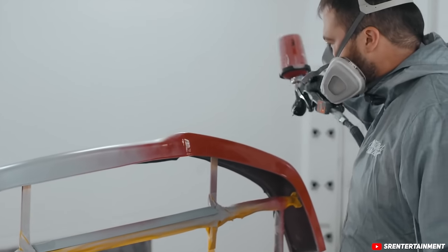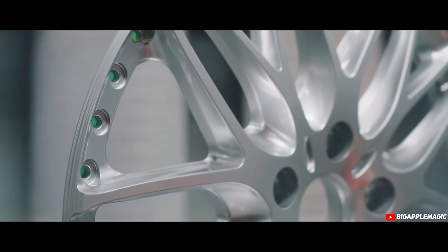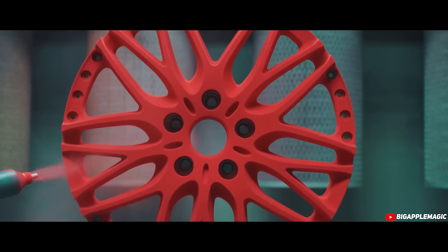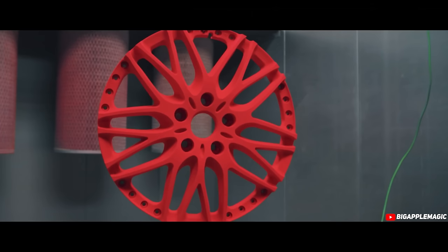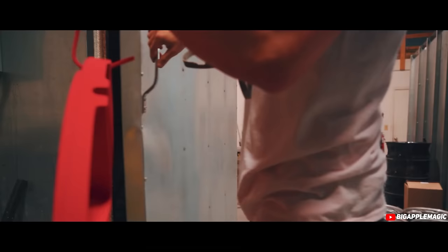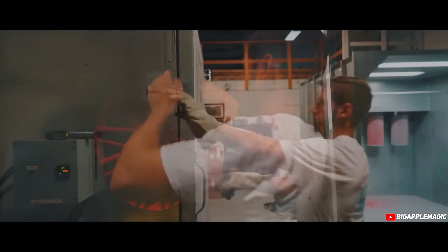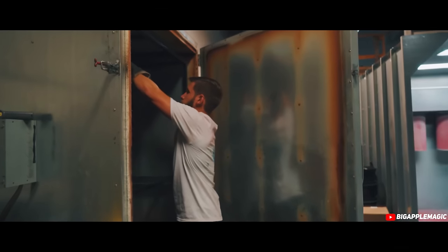Powder coat is kind of exactly what it sounds like — it is actually a powder, but rather than being sprayed on wet, it's a dry process where that powder is basically electrostatically clung to whatever you're applying it to. Then with heat you can bake it on there, and that gives you your final finish. You can go in and do clear over the top of it, and there's other stuff involved with powder coating as well, but those are the basic differences between the two.